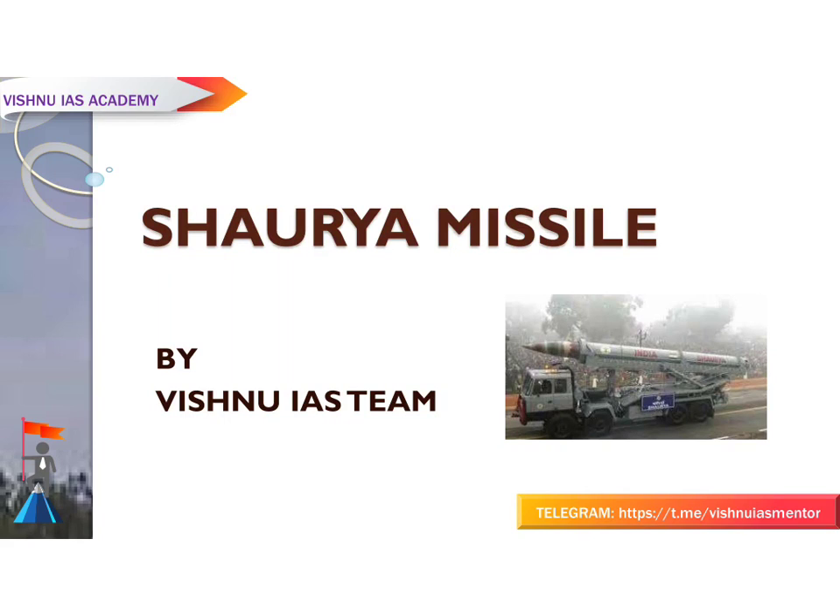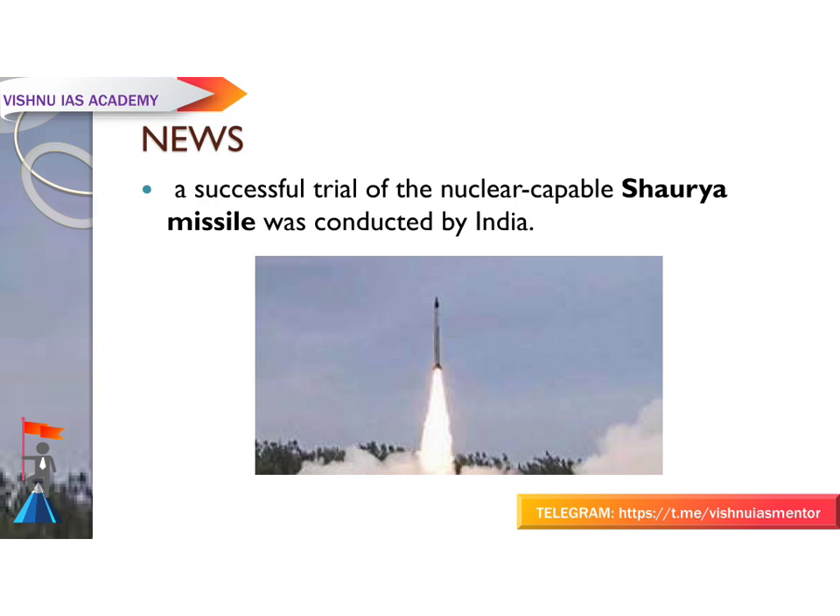Hello everyone, welcome to Vishnu IAS. Today we are going to see about the Shaurya missile. This will come in your GS2, covered by the Vishnu IAS team. Let us see what is in the news.